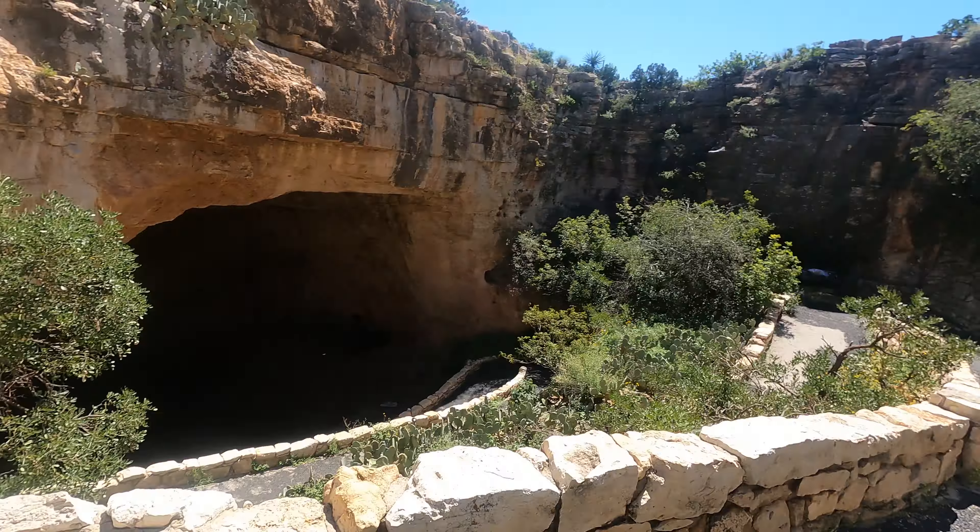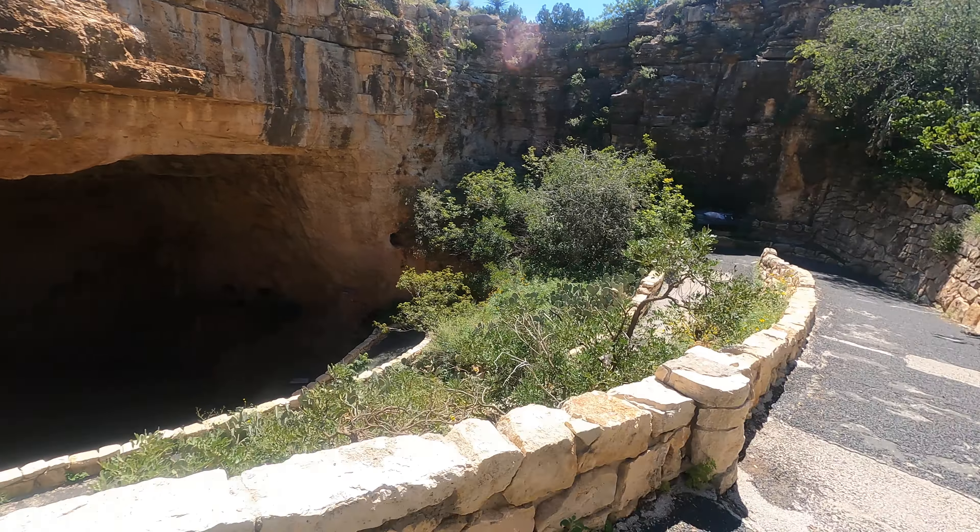We're walking into Carlsbad Caverns — hopefully you can hear me. You're supposed to whisper once you get in here. But this is the natural entrance, so take a peek. It's pretty cool.